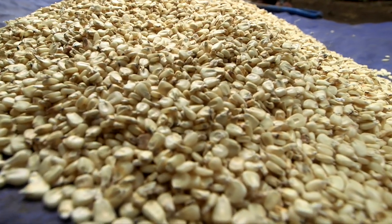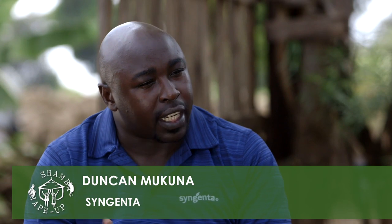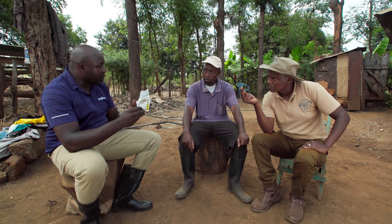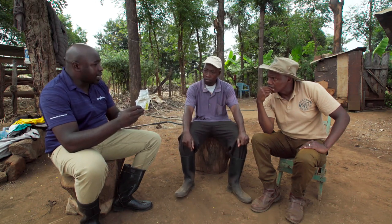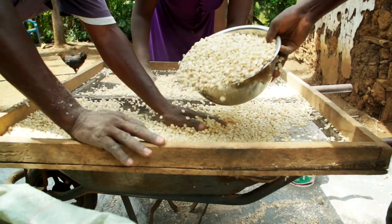To fight weevils and storage pests, Syngenta offers a product called Actelic Gold Dust. It has both curative and preventative properties. Because Alfred already has some grain damage, using Actelic will fully control all pests destroying his grains. He can store his grain for eight months to one year, and when the prices are right, he can sell and make a good profit.